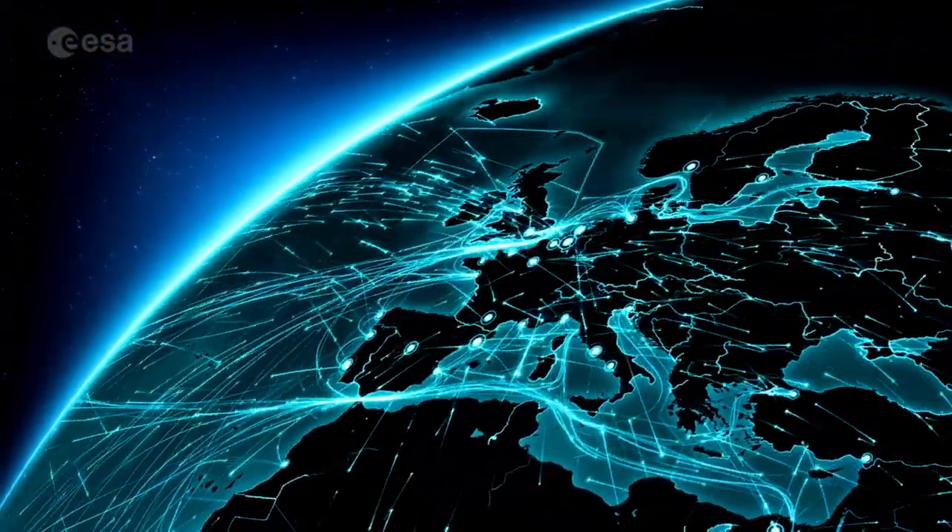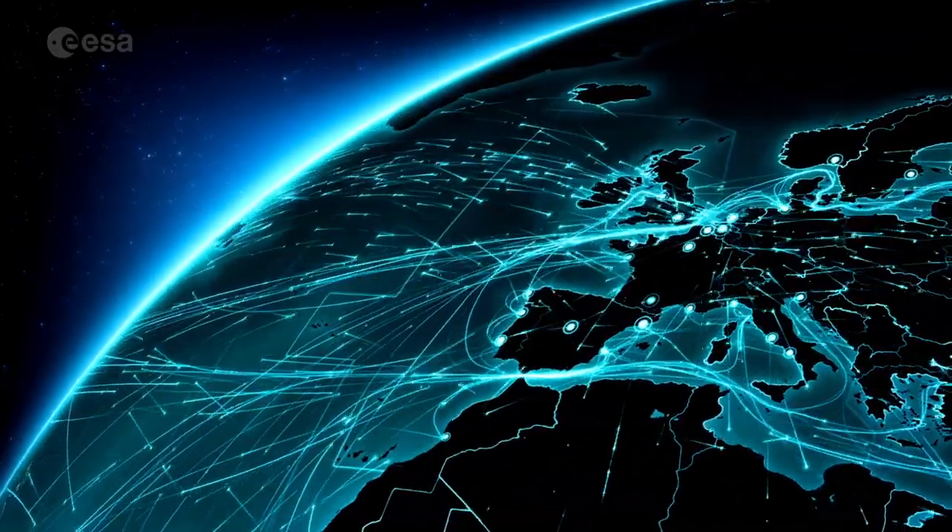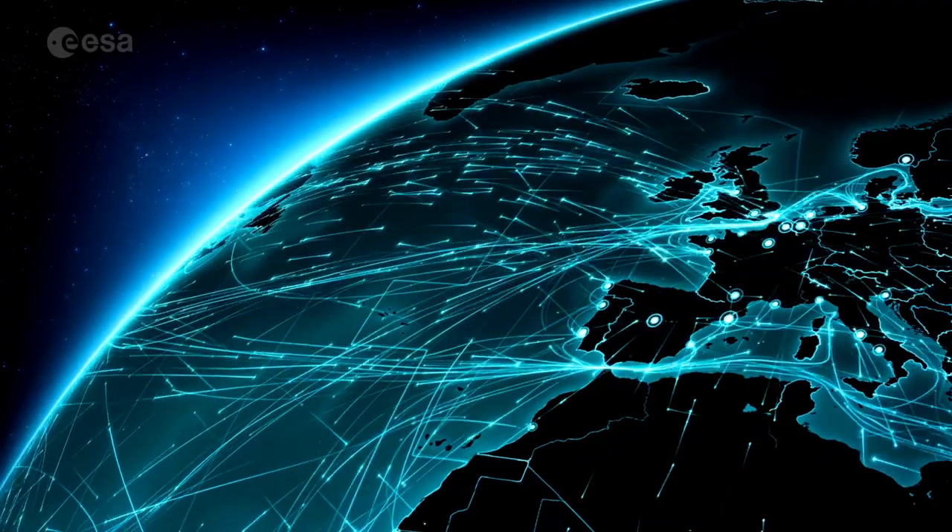Europe hosts the largest volume of commercial shipping activity in ice-infested waters. But to make all these routes accessible throughout the year, precise information is always needed.